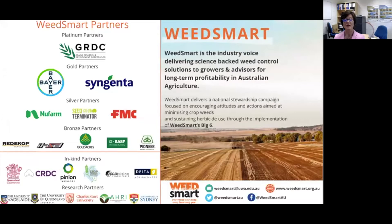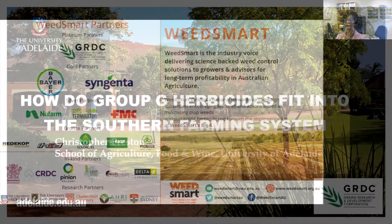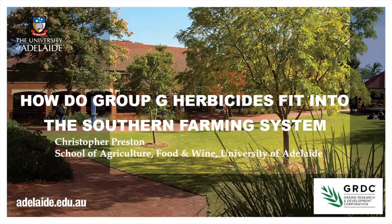Today's webinar is the result of WeedSmart's partnership with the University of Adelaide and Dr Chris Preston. I'll hand over to Chris Davey who'll introduce Chris Preston for us. Chris is going to present his thoughts on how new and existing Group G products can be best utilized in our southern cropping systems. Thank you for your time and your expertise.